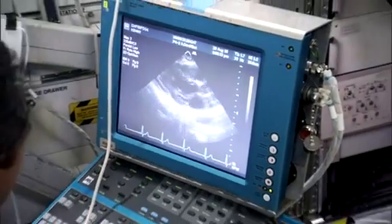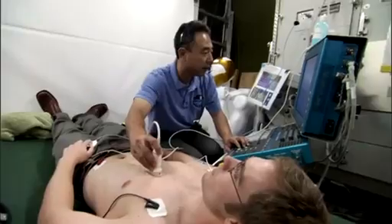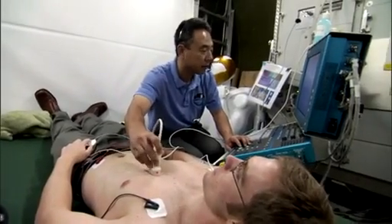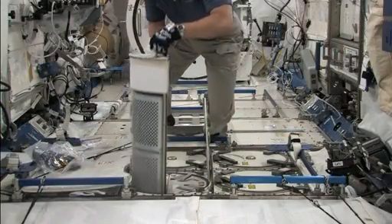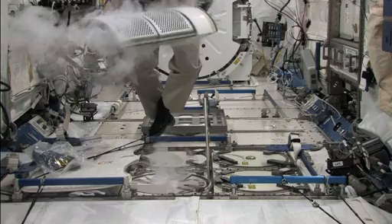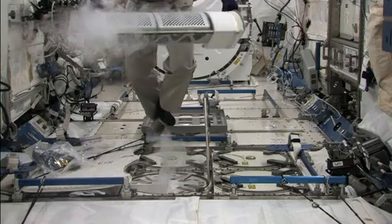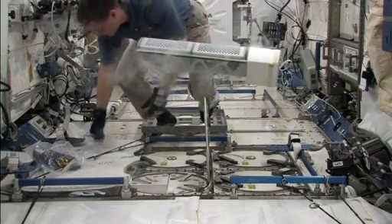Bone loss is one negative effect of being in space. Crew members are subjects for research designed to discover more precisely in what ways the space environment impacts a human body. We collect samples — urine, blood, things like that — and those get returned to laboratories on the ground, where they help scientists with much more sophisticated laboratory resources to figure out how to further mitigate those kinds of effects. In short, NASA's primary goal for the human research on the space station is basically to make it safer for us to go further.